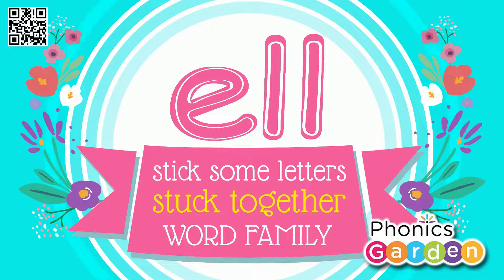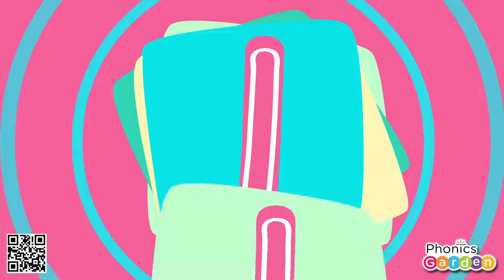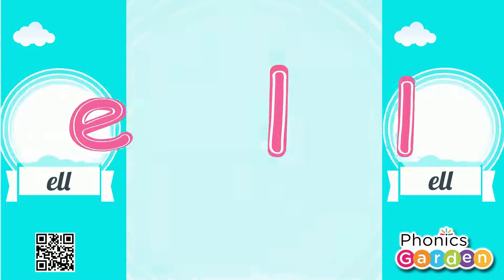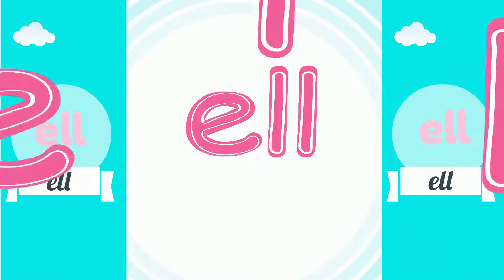Stick some letters stuck together — E-L-L — word family. Stick some letters stuck together and they make an ELL sound. E-L-L makes ELL, E-L-L makes ELL, E-L-L makes ELL the ELL sound.